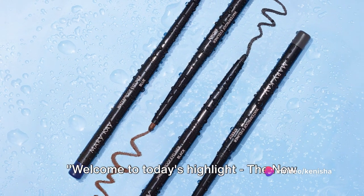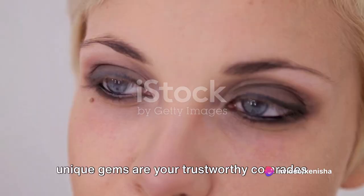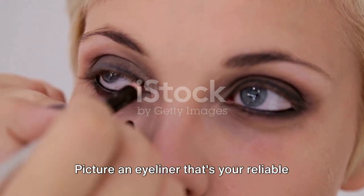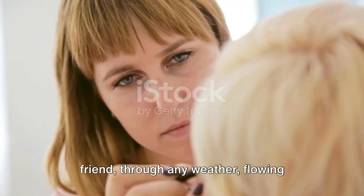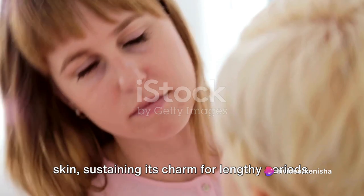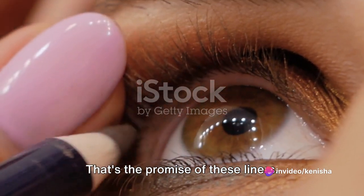Welcome to today's highlight: the new Mary Kay Waterproof Eyeliners. These unique gems are your trustworthy comrades for a chic, enduring appearance. Picture an eyeliner that's your reliable friend through any weather, flowing seamlessly along your eye's sensitive skin, sustaining its charm for lengthy periods. That's the promise of these liners.